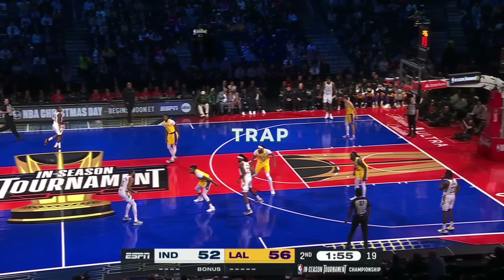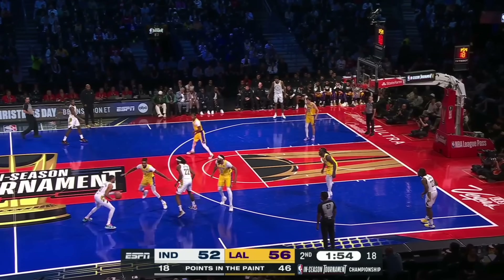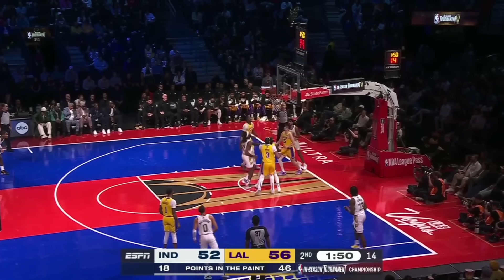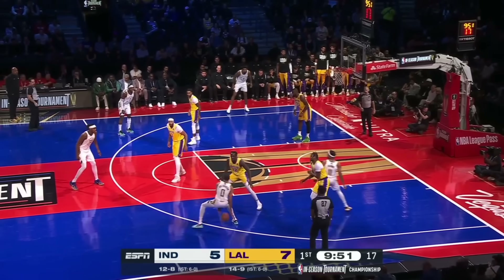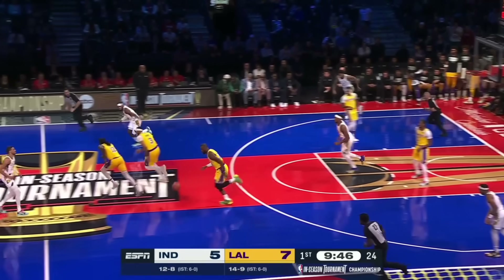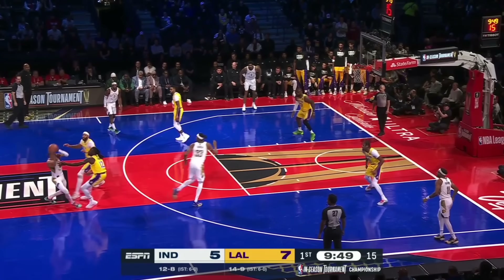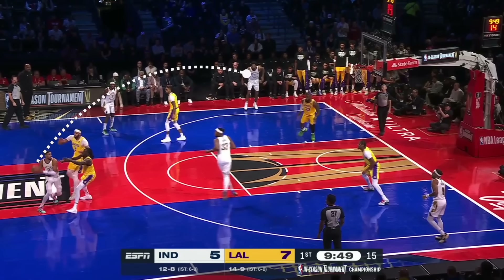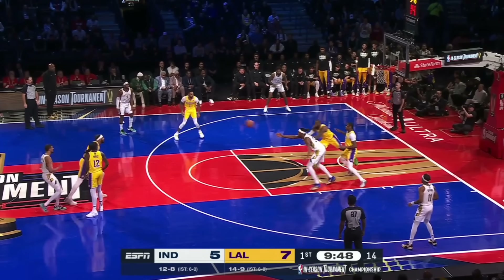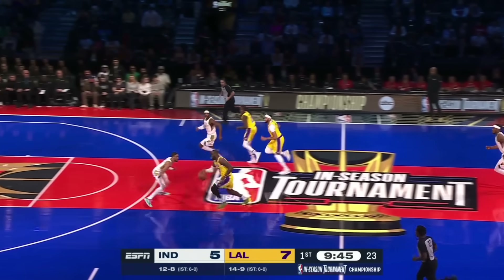When AD is trapping with LeBron on the bench, the help at the basket is smaller and can't really bother the roll man. But with James out there, he adds size and acts like a free safety out of the blitz — because he knows Halliburton isn't throwing this over Davis' size, moves to the roller, and has the quickness to go get it, even at 38 years old.